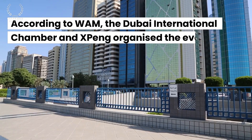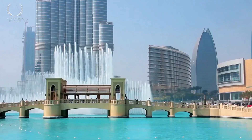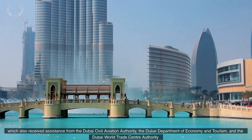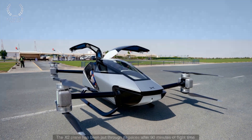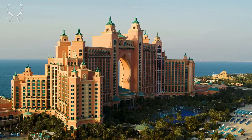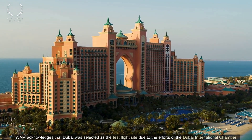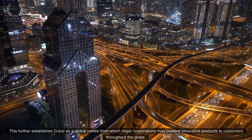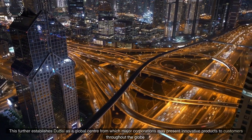According to WAM, the Dubai International Chamber and XPENG organized the event, which also received assistance from the Dubai Civil Aviation Authority, the Dubai Department of Economy and Tourism, and the Dubai World Trade Center Authority. The XPENG has been put through its paces after 90 minutes of flight time. WAM acknowledges that Dubai was selected as the test flight site due to the efforts of the Dubai International Chamber, further establishing Dubai as a global center from which major corporations may present innovative products to customers throughout the globe.